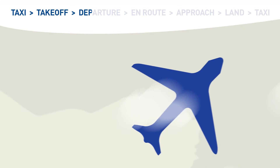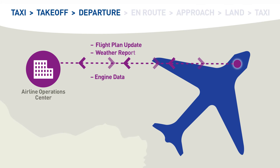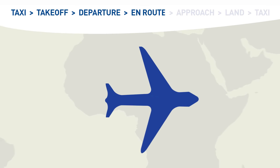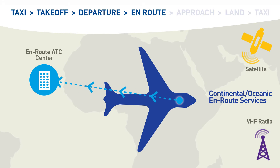After departure, the aircraft data link system continues exchanging information with both airline operations and air traffic control. While on its journey, the aircraft communicates with en-route air traffic control centres via VHF radio or via satellite, over oceanic or remote airspace.